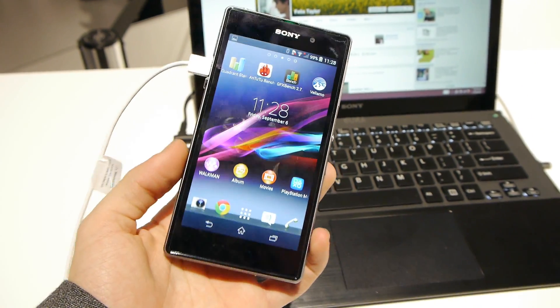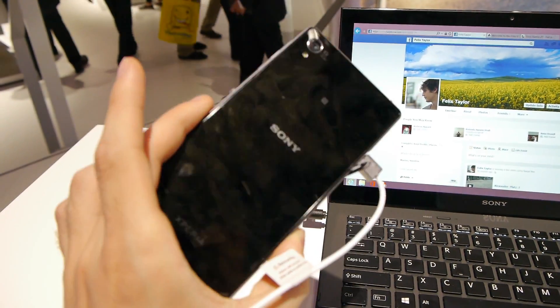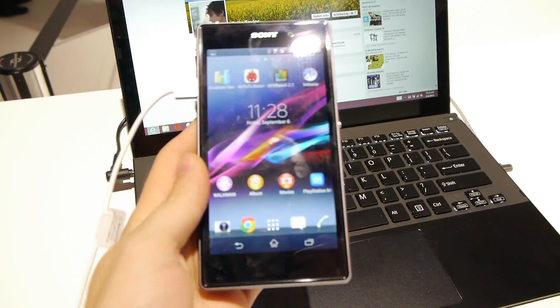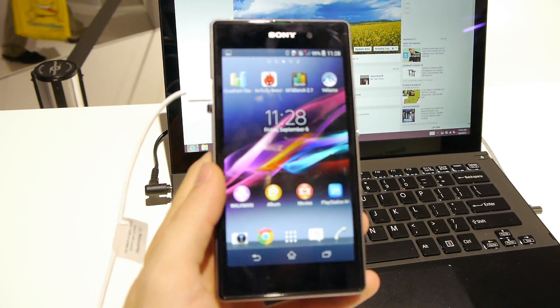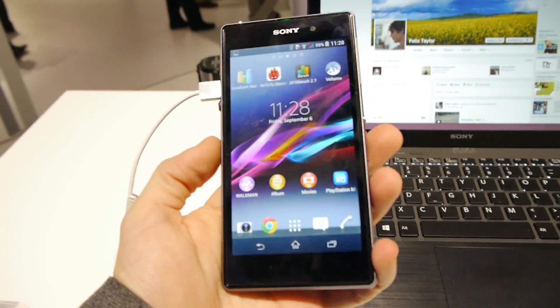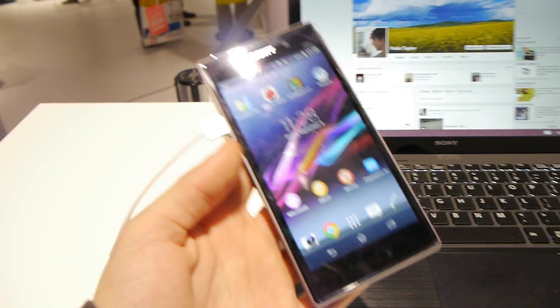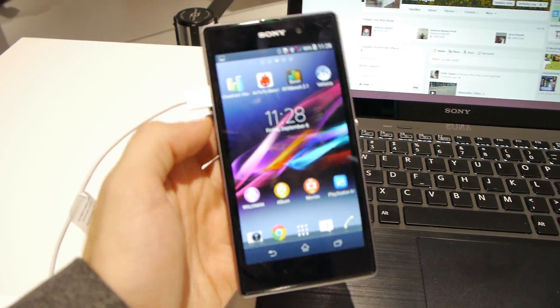Hey guys, this is Ray with Fog Arena, live at IFA 2013. What we have here is the Sony Xperia Z1 flagship smartphone, which was just launched. Since we already have our hands-on with this device, I'm going to give you a first glimpse at how this amazing device performs in terms of benchmarks.